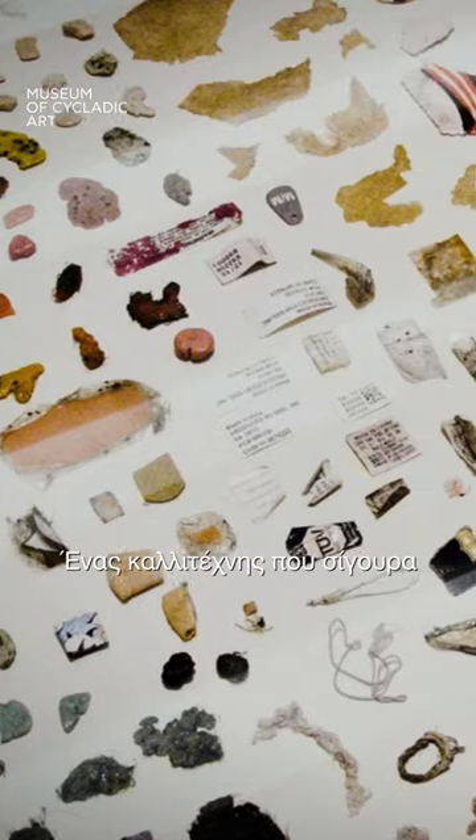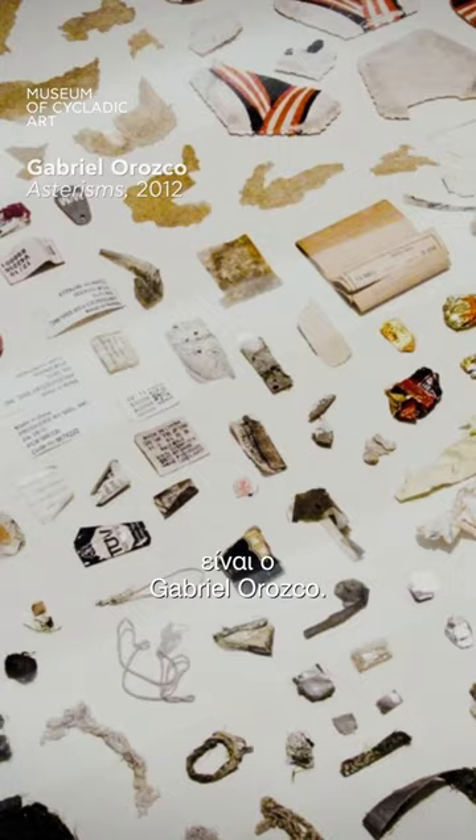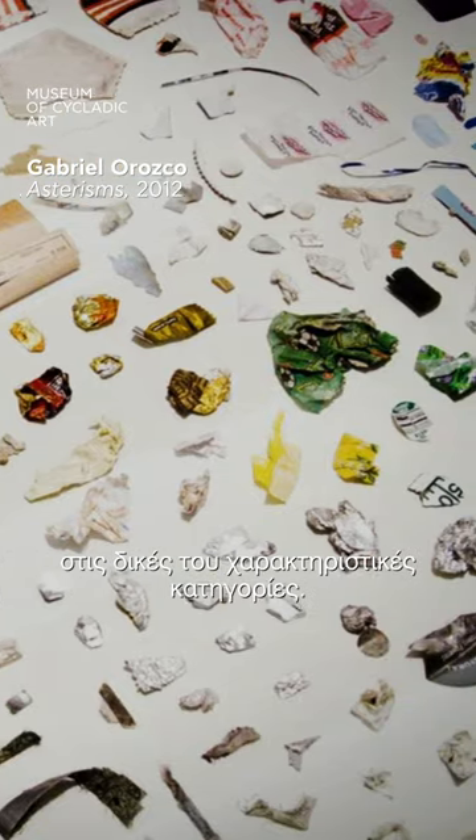An artist that has definitely influenced my work over the last few years has been Gabriel Orozco. I particularly enjoy the way that he collects and orders objects into his own idiosyncratic categories.